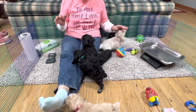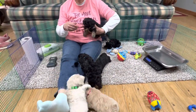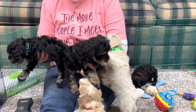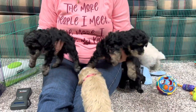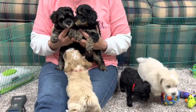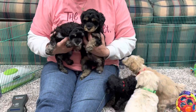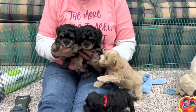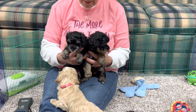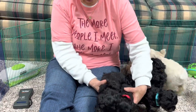Everybody in this litter is a phantom. A phantom means their body is one solid color and their legs can be silver. I'll show you two different phantoms and also the ones whose color hasn't come completely out yet. These are both phantoms - you can see there's a difference in color between them. This one has a beige trim and this one has a silver trim. There are two more phantoms in this litter whose colors have not come completely out yet.